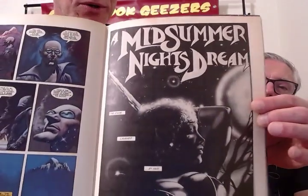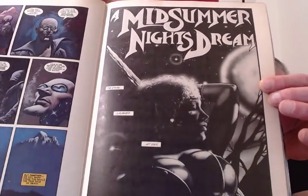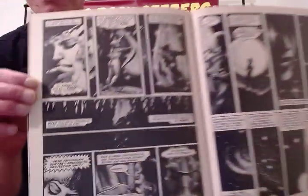Midnight's Summer Dream — isn't that a Shakespeare story? I wonder how perverted this gets. We're going to find out. More nudity. There you go.